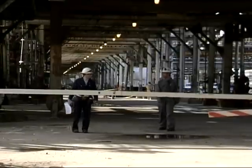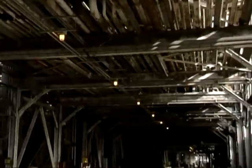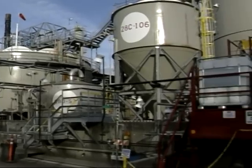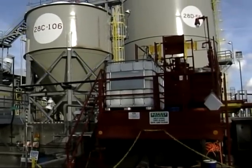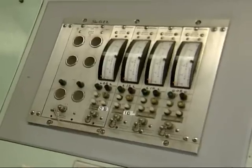Each day, employees like Gary Hodges work around the clock to turn 6.5 million gallons, or 155,000 barrels, of crude oil into usable products like gasoline. Basically, this refinery is set up to make gasoline for the Southern California and Phoenix area. Crude oil has to go through a four-step process to be turned into products such as gasoline, kerosene, and jet fuel. The four steps are distillation, purification, conversion, and blending.